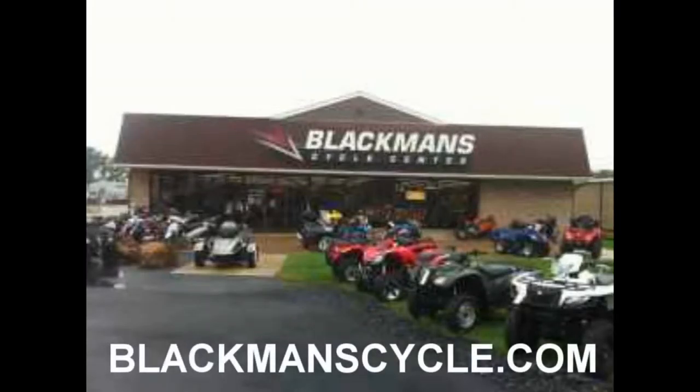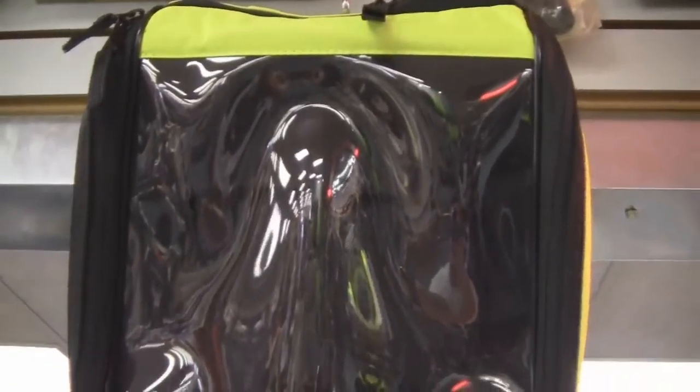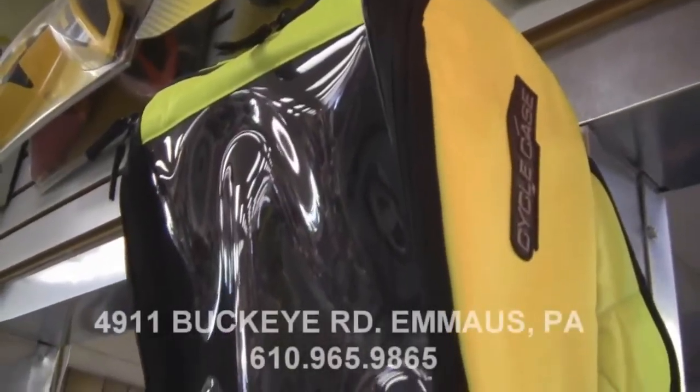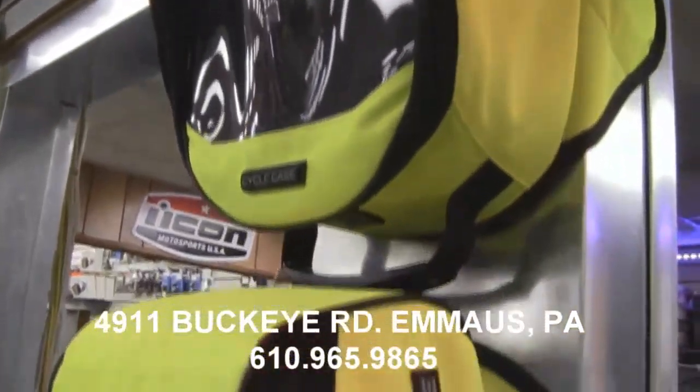It's time for another Blackman Cycle Center Product of the Week. Blackman Cycle Center is located in Emmaus, Pennsylvania. Online at blackmancycle.com. This week's Product of the Week: the Ryder GPS Tank Bag by Cycle Case.